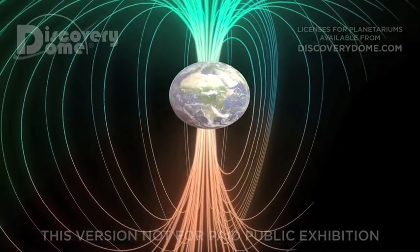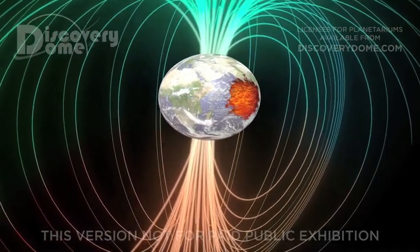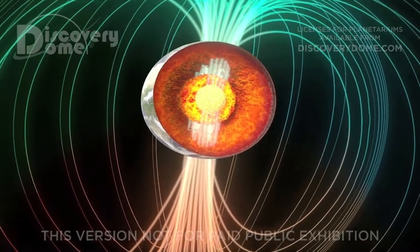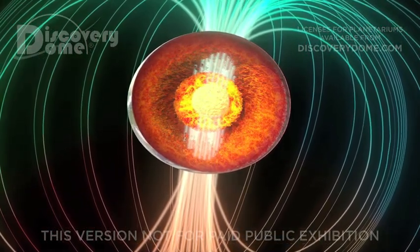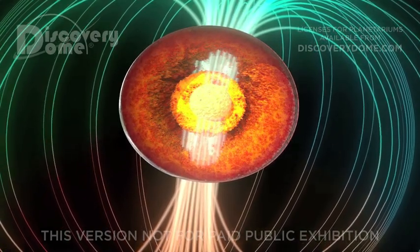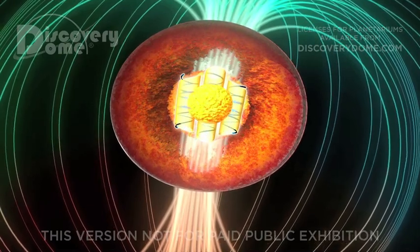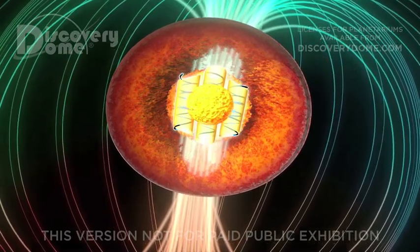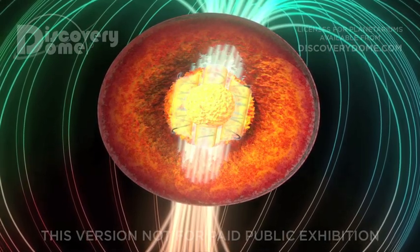The generator of Earth's magnetosphere lies deep in the planet's core. Here, currents of liquid iron rise and turn with the Earth's rotation. The resulting electric current in the moving molten iron generates Earth's magnetic field. This field, in turn, reinforces the currents that created it. The result is a geodynamo, giving Earth its magnetic shield.